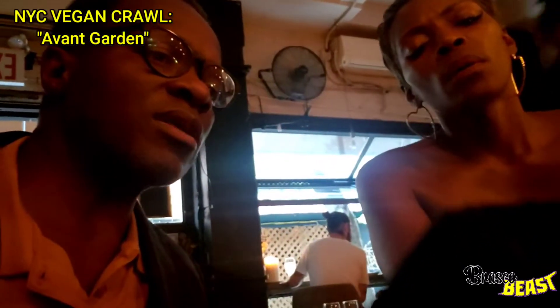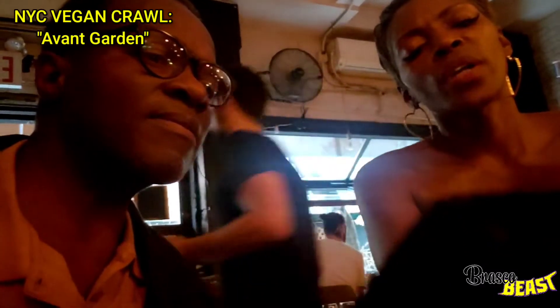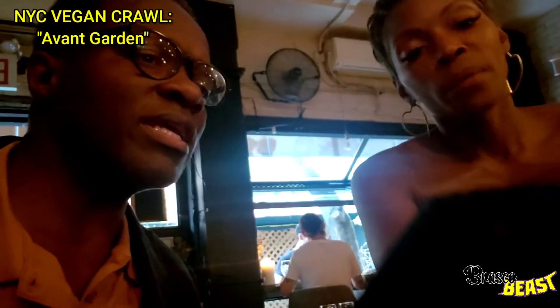So the drinks — they had wines, sparkling, beer and cider too. Avant Garden, 130 East 7th Street. So what do you want? You get wine? Yeah, red wine.